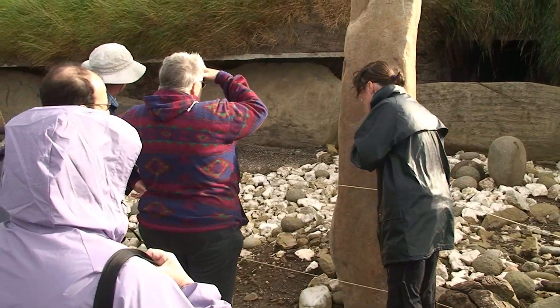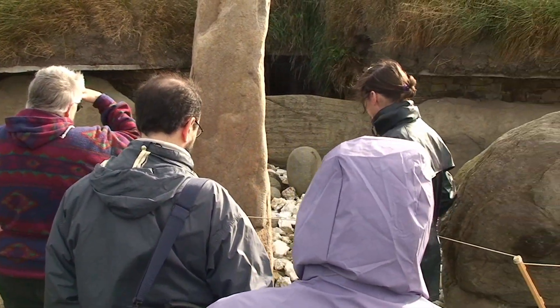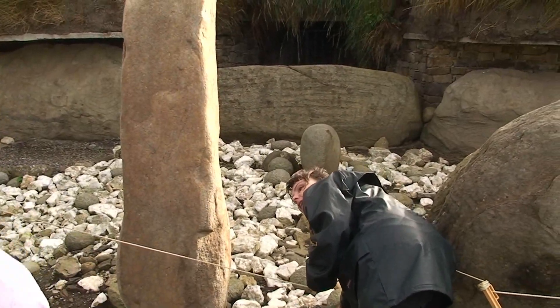The eastern entrance here at Knowth — what lies before us are these beautiful exotic stones: white quartz and water-rolled granite. You can see these beautiful egg-shaped stones here.